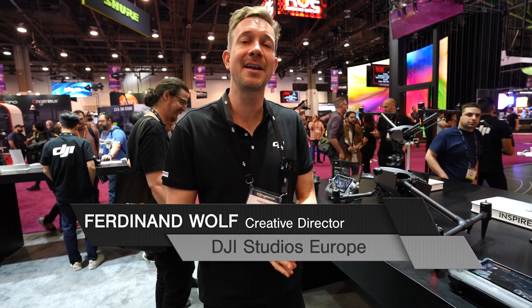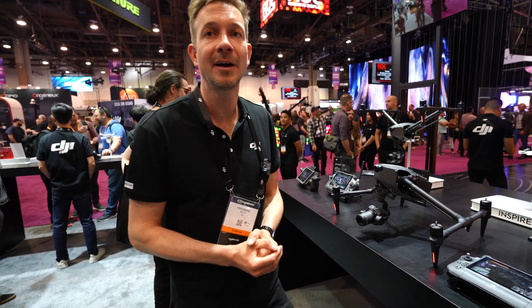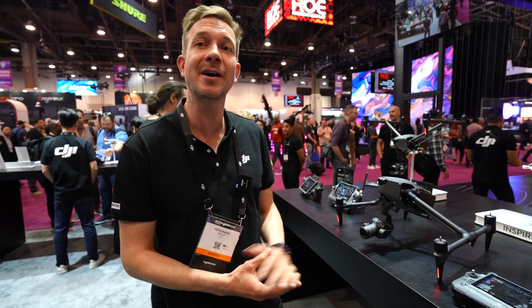Today I'm at the DJI booth at NAB 2023 and we're going to look at the brand new Inspire 3. One of the guys who's going to show it to us is Fernand Wolf — we go way back to the launch event of the original Inspire 1. Fernand is a senior product manager at DJI and also the creative director for Europe, and today he wants to talk about the new Inspire 3, or i3.